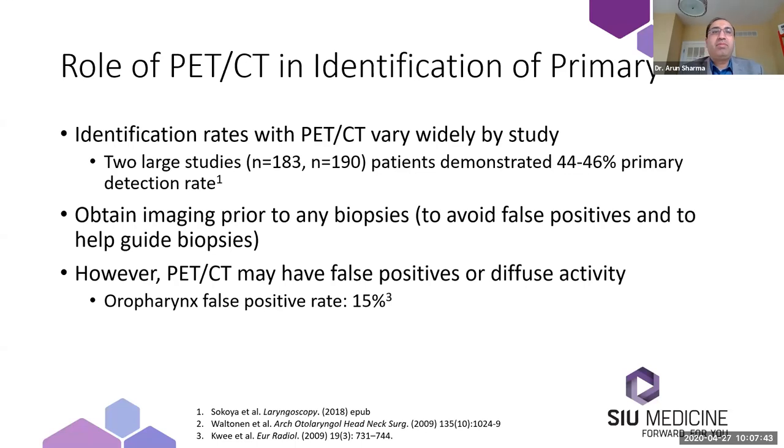If PET-CT is done before biopsies, that might help save a trip to the operating room. PET-CT does have some issues with specificity — there can be false positives or diffuse activity in the oropharynx. One study showed that the oropharyngeal false positive rate is around 15%, where patients may have focal or diffuse activity throughout the lymphoid tissue, making PET-CT harder to interpret in some cases. For that reason, even though PET-CT is helpful, it's important to confirm the primary site with pathologic biopsy, even if it is very suggestive.